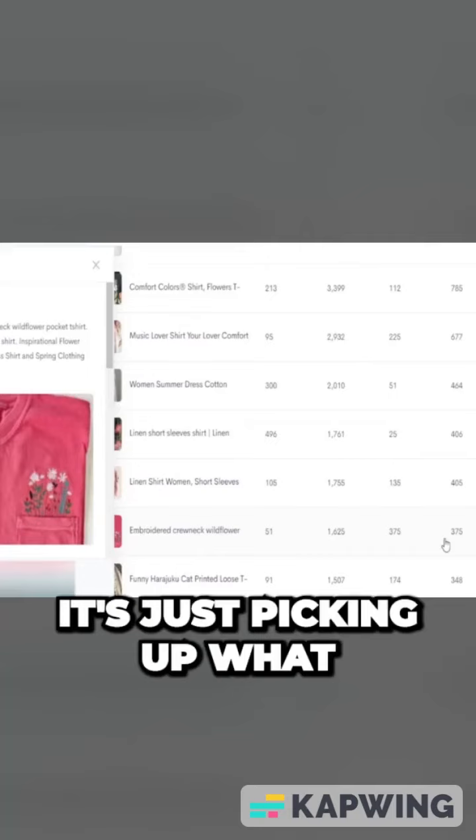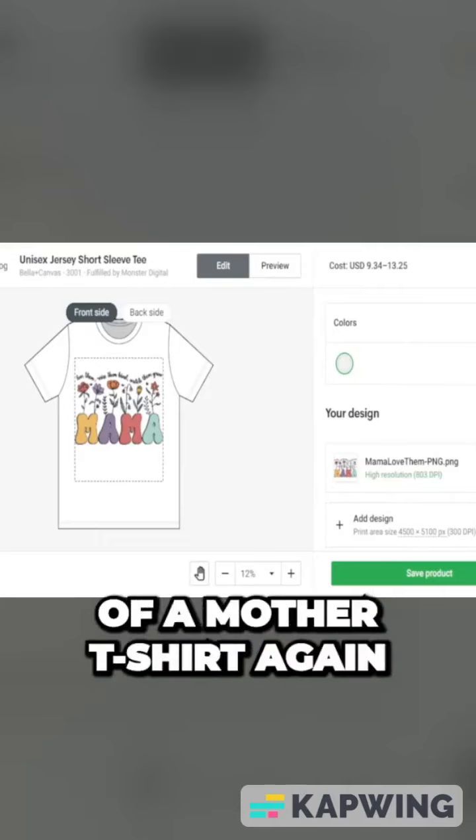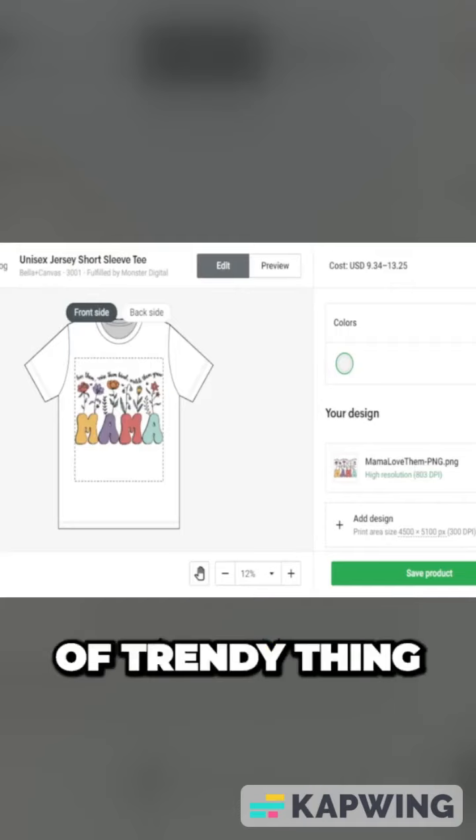Let's look at total sales and see what we can find here. It's picking up what sold in the last 60 days and last 30 days. Here is an example of a mother t-shirt, utilizing the same type of trending design with the flowers and of course the mama.